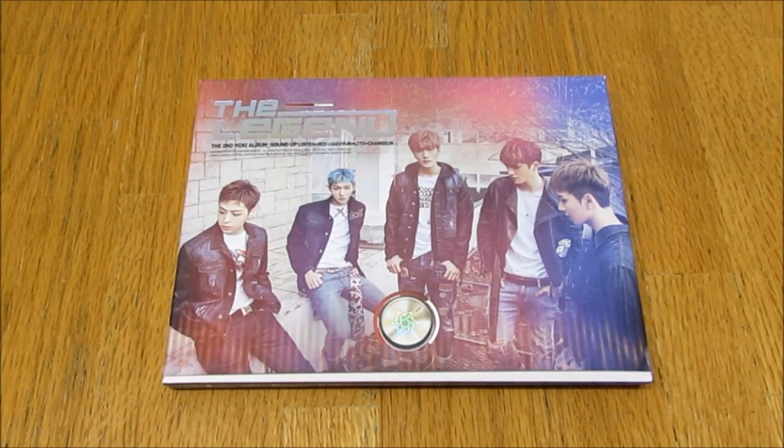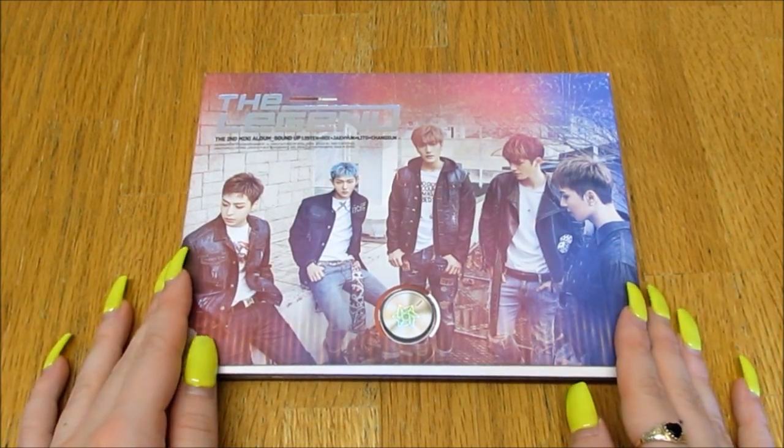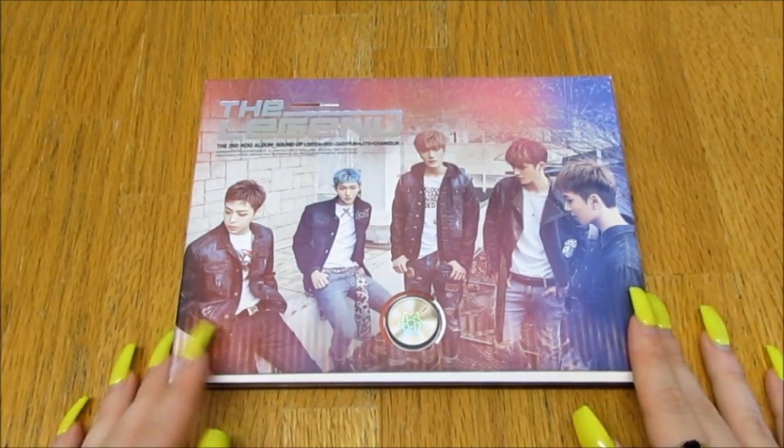Hello everybody, today I'm unboxing The Legend's second mini album 'Sound Up'. I really like this boy group — I do have one of their previous albums. Their stuff is really hard to find, but I managed to find this at a really cheap price on eBay and it's in really good condition.